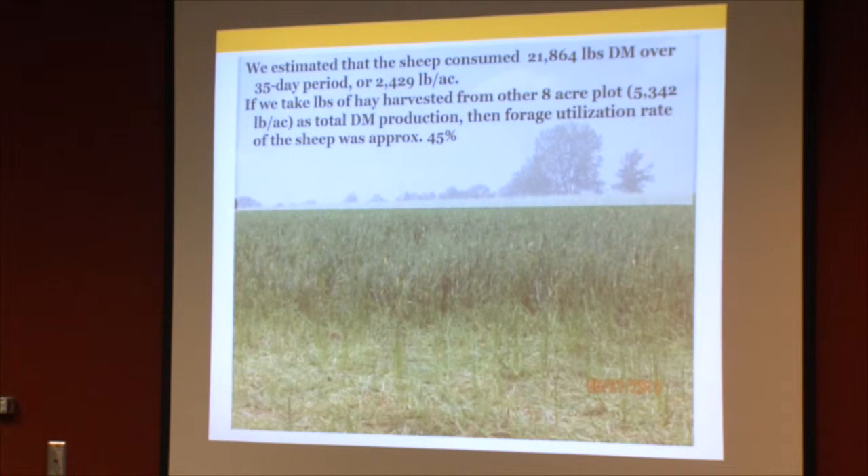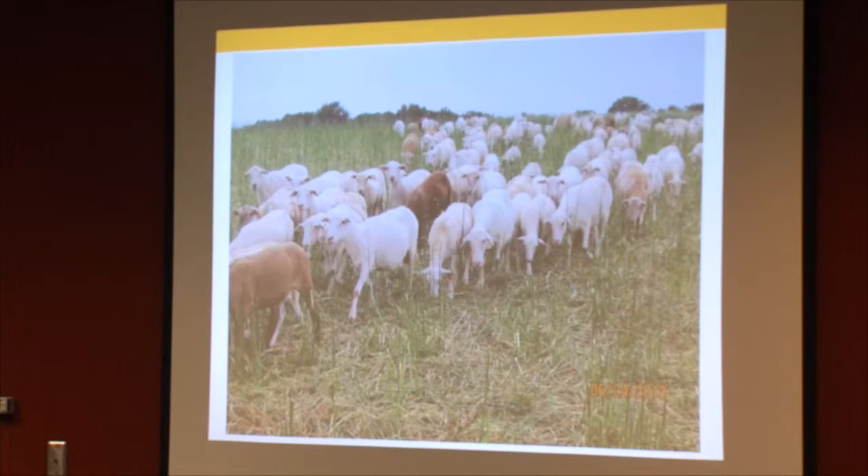We were estimating dry matter by measuring forage height when animals entered a new paddock, then looking at the residue left when they came out. Based on those measures, we estimated the sheep consumed approximately 21,000 to 22,000 pounds of dry matter gross across the whole flock, or about 2,400 pounds per acre. If there was something like 5,300 pounds out there based on the hay cutting, the forage utilization rate by the sheep across the whole study was about 45%. Considering the volume of forage and the trampling, I think that's okay — the remaining organic matter is still there, helping to enrich the soil as it breaks down.